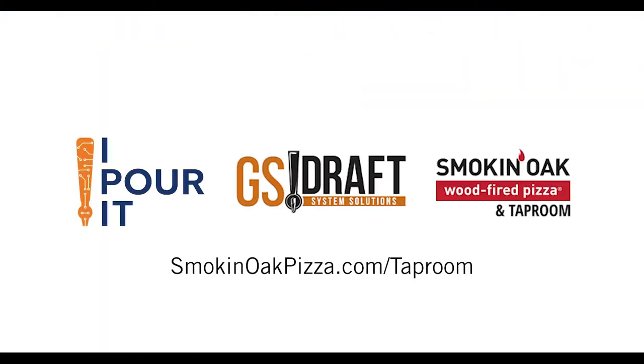For more information, visit SmokinOakPizza.com/taproom.